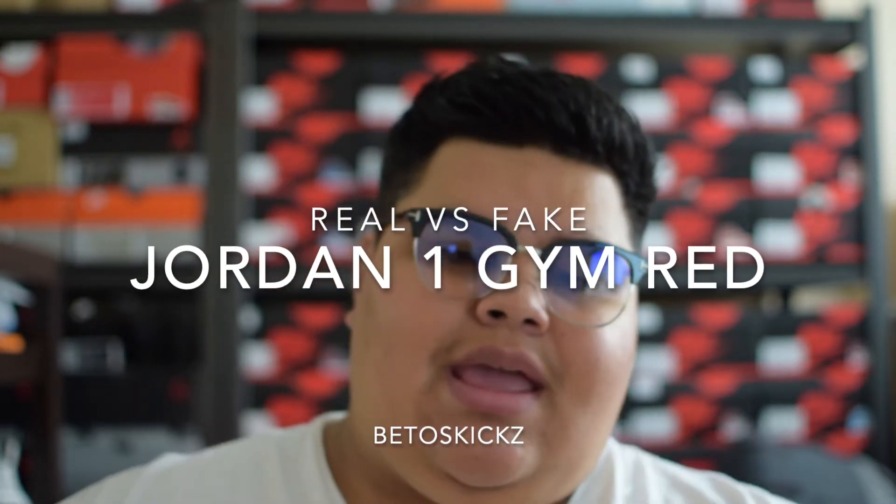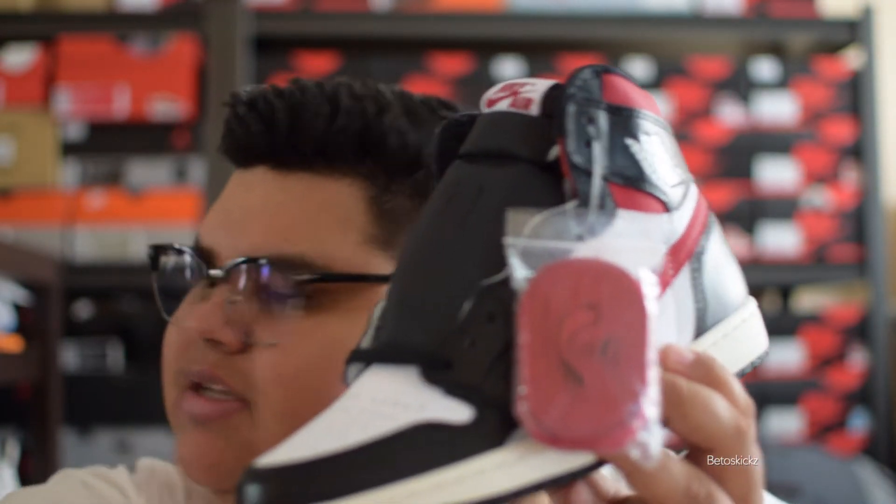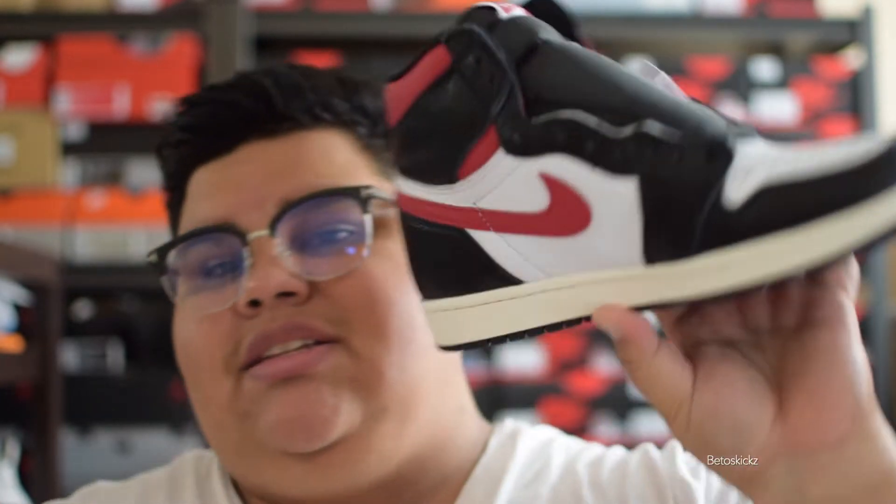What is up guys, welcome back to the channel, it's your boy B. The title of the video: somebody tried to finesse me, but they don't know who they're messing with. I know too much. Long story short, I tried to pick these up to flip them, make a little extra coin. I talked the guy down to a fairly good price — $210 — and these were going for $320 on StockX, so I was trying to do a quick flip.